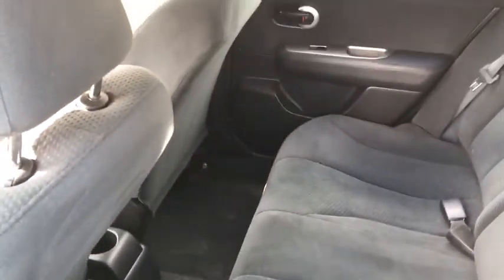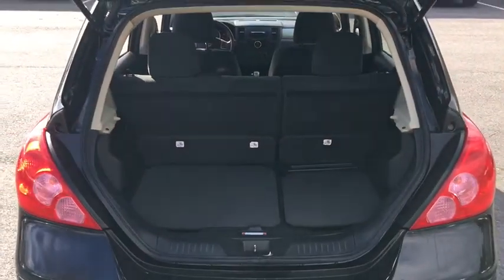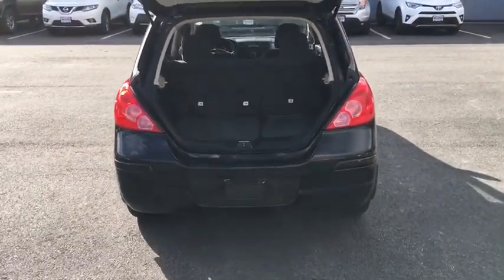Child safety locks, power door locks, power windows, side head airbag, auxiliary power outlet, intermittent wipers, brake assist, vehicle anti-theft system, rear head airbag.